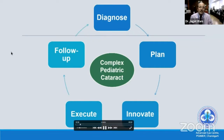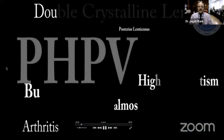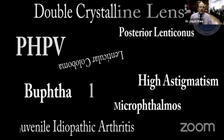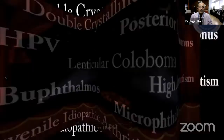You have to execute the procedure and follow up these patients after surgery, because there may be several complicated situations — such as PHPV, double crystalline lens, microphthalmos, and other complex conditions.